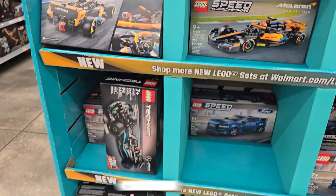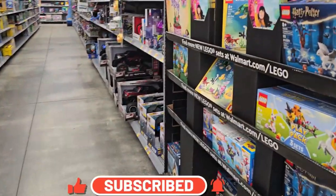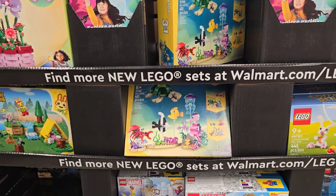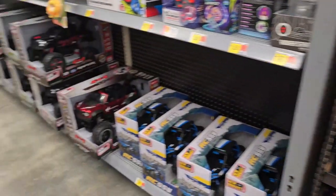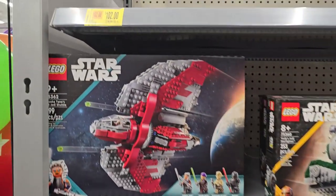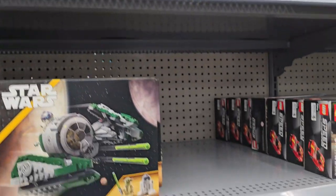All the Speed Champions that Mr. Cryptic wants — I'm sure he will get them eventually. And here's some of the Creator sets, the new Harry Potter, which I am not gonna get. We've got Star Wars, and you can kind of see where they did have a bunch of stuff on clearance.